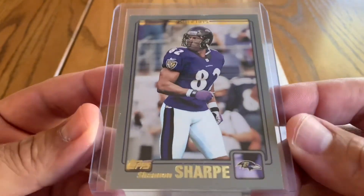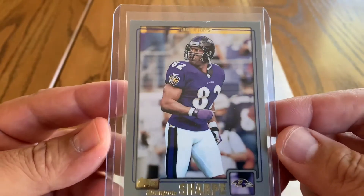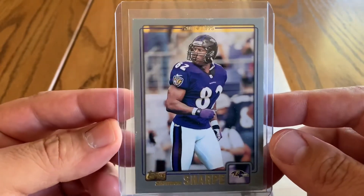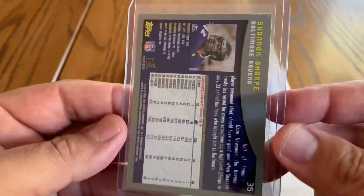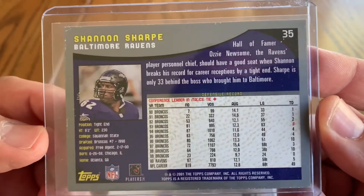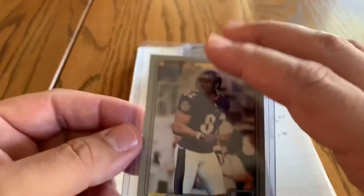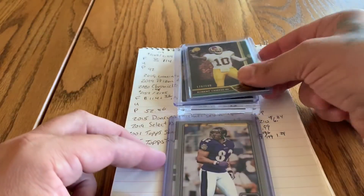We've got a 2001 Topps Gold print Shannon Sharp. Heartbreaker of a card right here — this was not too long after he left the Denver Broncos. One of my favorite all-time players, and also one of my favorite all-time commentators. He's done a lot of work over the years to improve his craft. I respect the heck out of Shannon Sharp.